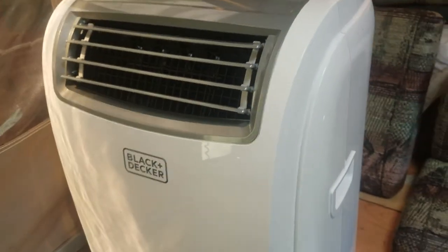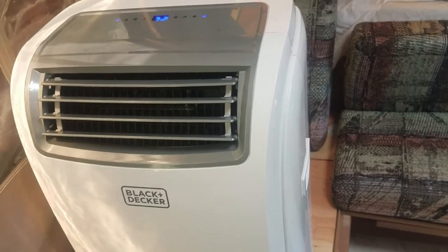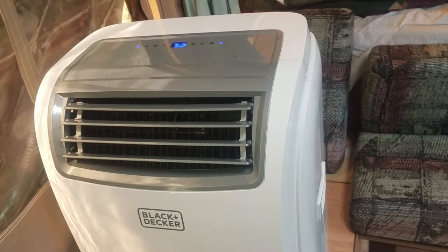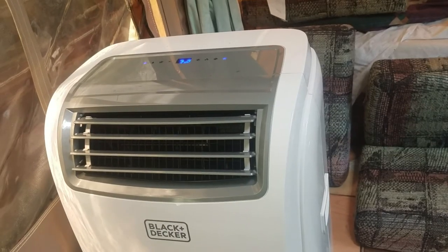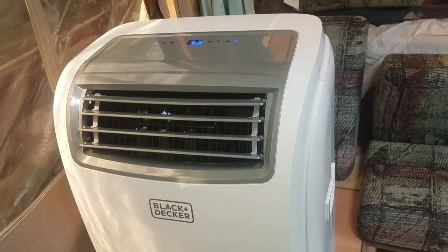This is the device — it's a Black & Decker portable unit. The fan is set on high right now, and it worked really, really well. Inside of 15 minutes, you feel a substantial difference from the inside to the outside. It's a remarkable system.